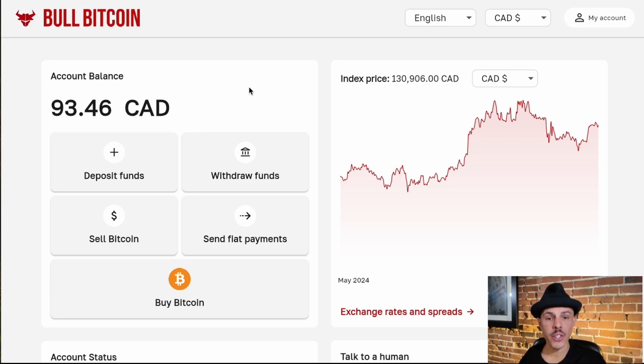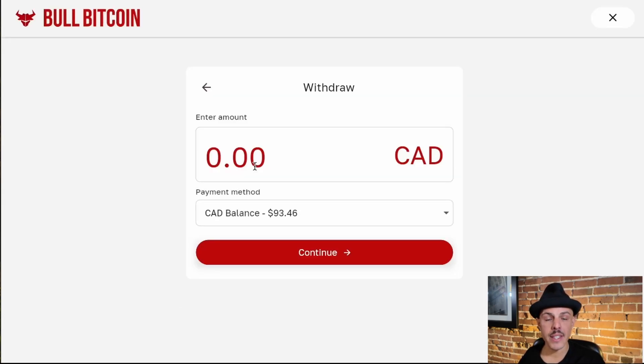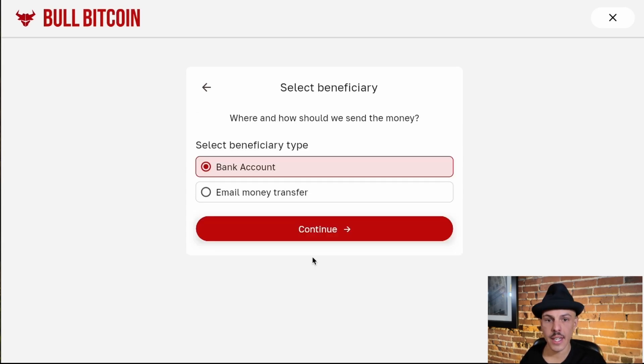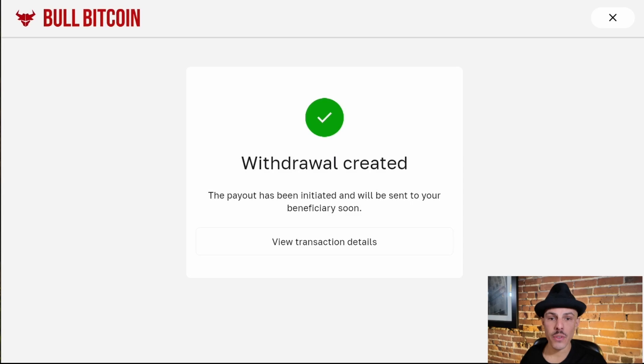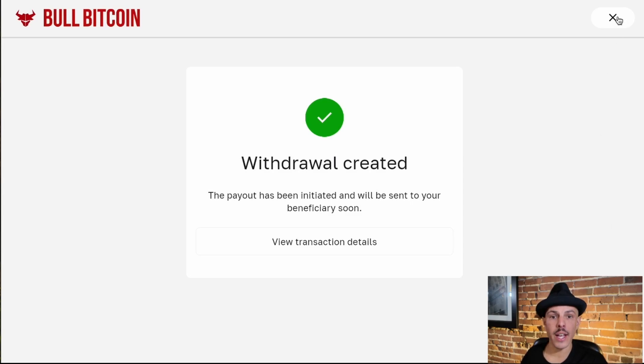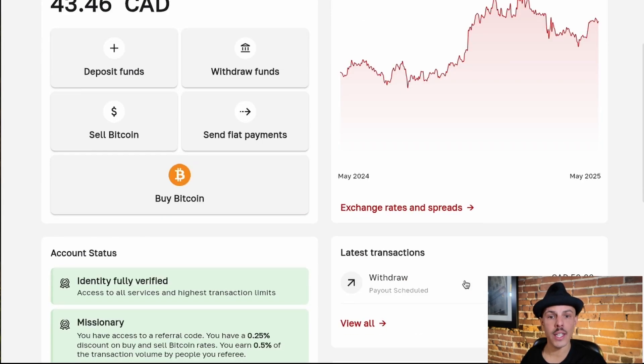One of the brand new operations on this new platform is the ability to withdraw fiat funds into your bank account. I'm in Canada, so I select an email money transfer and I can send funds from my account balance in Canadian dollars to my bank account. I've managed to withdraw funds from my BullBitcoin account and send them into my own bank account using an e-transfer.